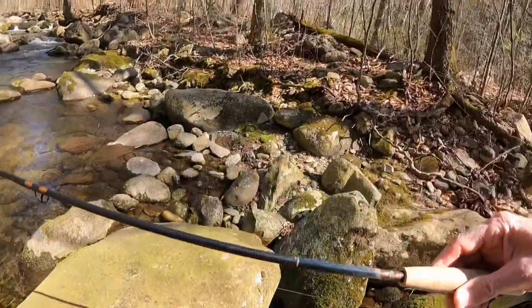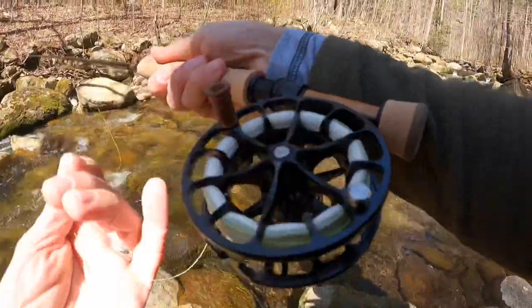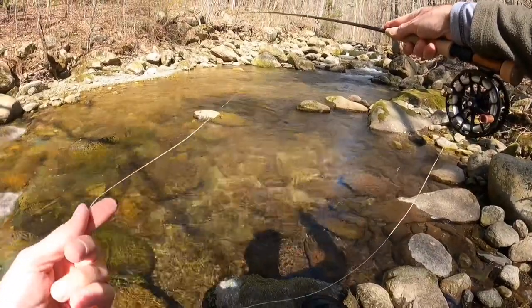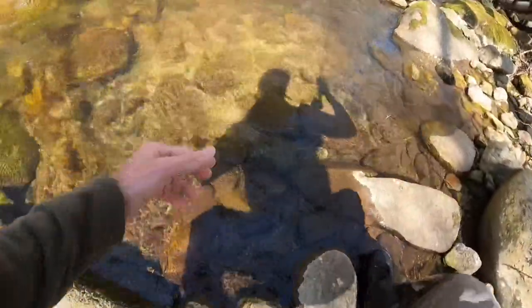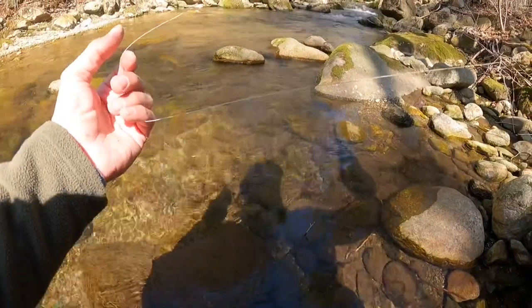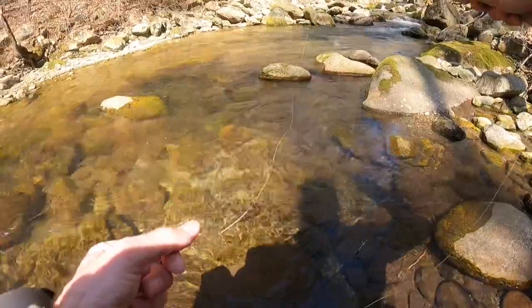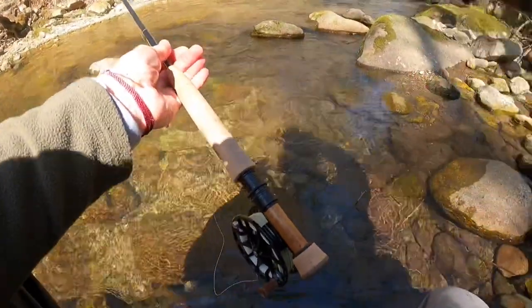Looks like a really nice area right here, just want to get it in place. Some trees behind me. There's some depth here, this is nice. Work this edge to the right. Look at that — I saw that guy literally rise up from the bottom. I know it ain't big, but that was a little brookie. I saw that fish literally rise up from the bottom and grab it. So cool.